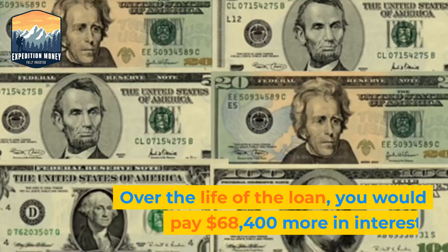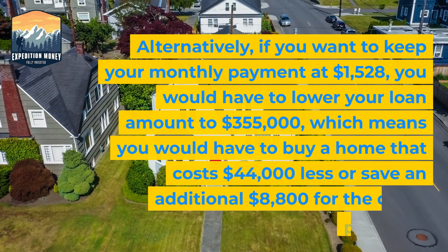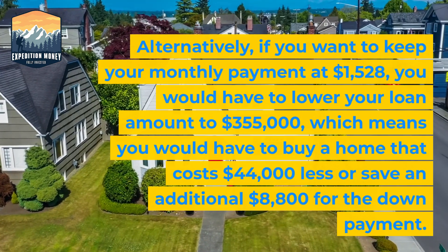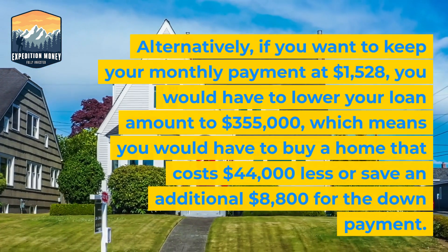Over the life of the loan, you would pay $68,400 more in interest. Alternatively, if you want to keep your monthly payment at $1,528, you would have to lower your loan amount to $355,000, which means you would have to buy a home that costs $44,000 less or save an additional $8,800 for the down payment.